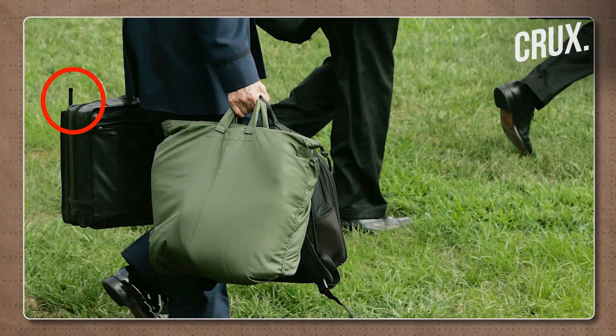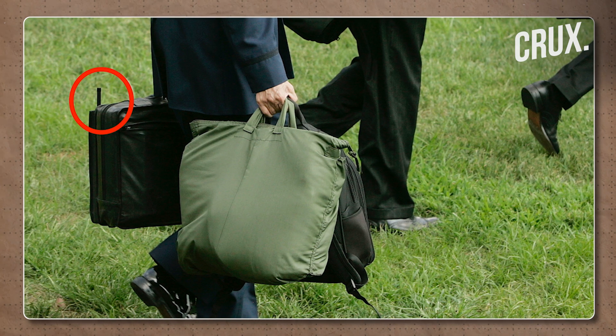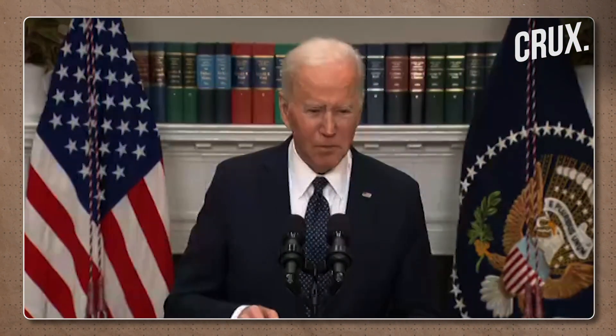The president is always accompanied by a military aide who carries the nuclear briefcase. It is said to be made out of zero metal Halliburton. A small antenna protrudes from the black briefcase which is said to be communications equipment.